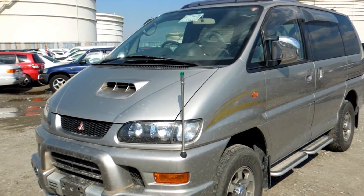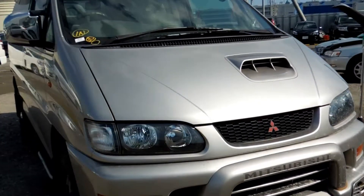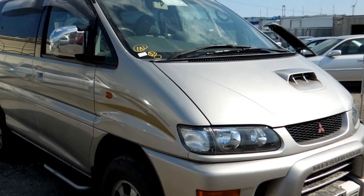Nothing really to do about this car but just to clean it up and brush it off, maybe change the oil or something like that. But the engine, as you can hear, is making a really, really nice quiet sound, probably because it's a diesel.